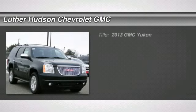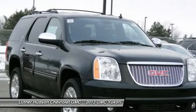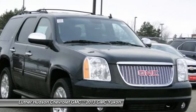The 2013 GMC Yukon. Peace of mind comes standard with GMC's 100,000 mile 5-year powertrain warranty and Yukon's 5-star frontal crash test rating.